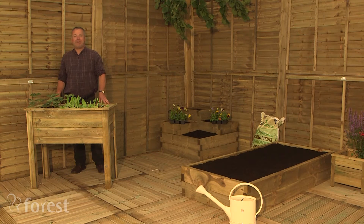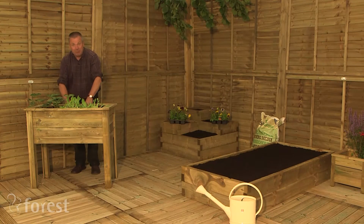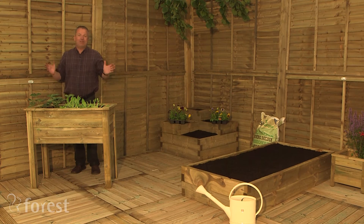Lots of people are now getting into growing their own flowers, fruit and vegetables, and raised beds to me are the way ahead. Look how easy it is — I can stand here, I can plant, I can weed and maintain, no problem at all. It saves strain on your back.